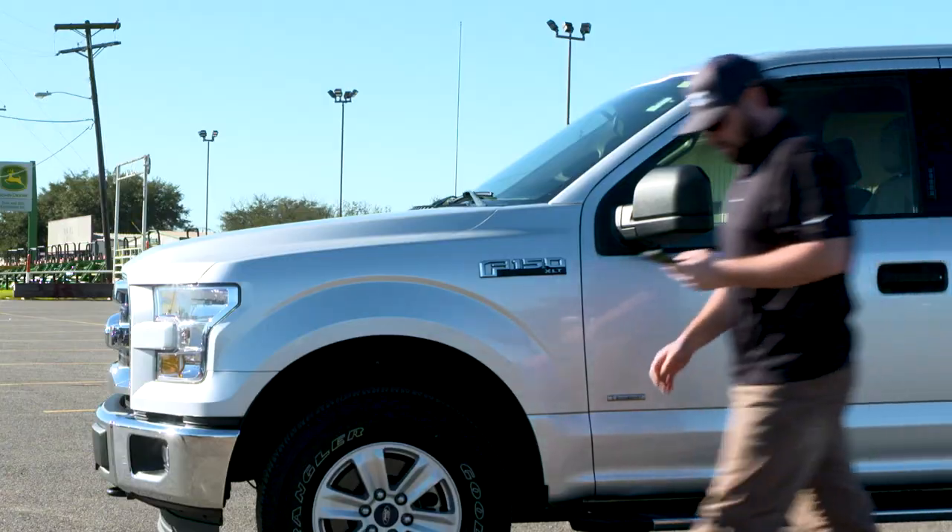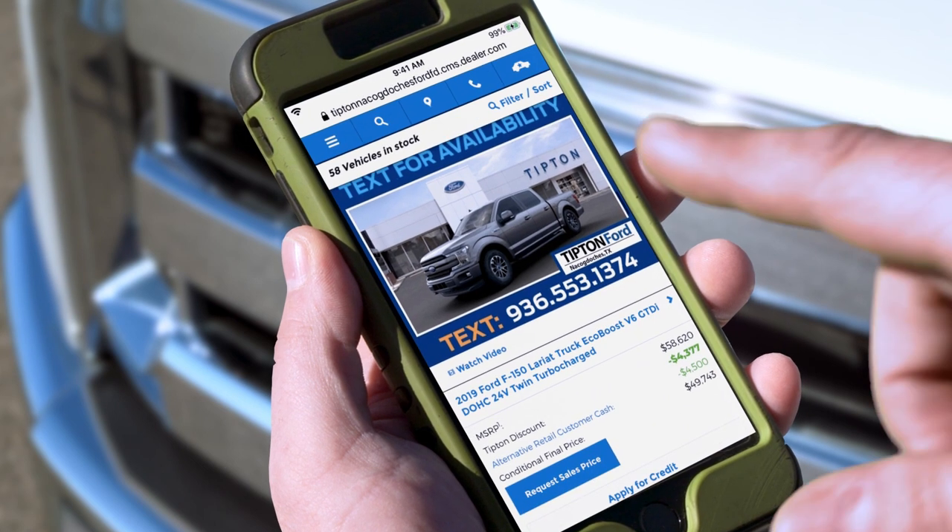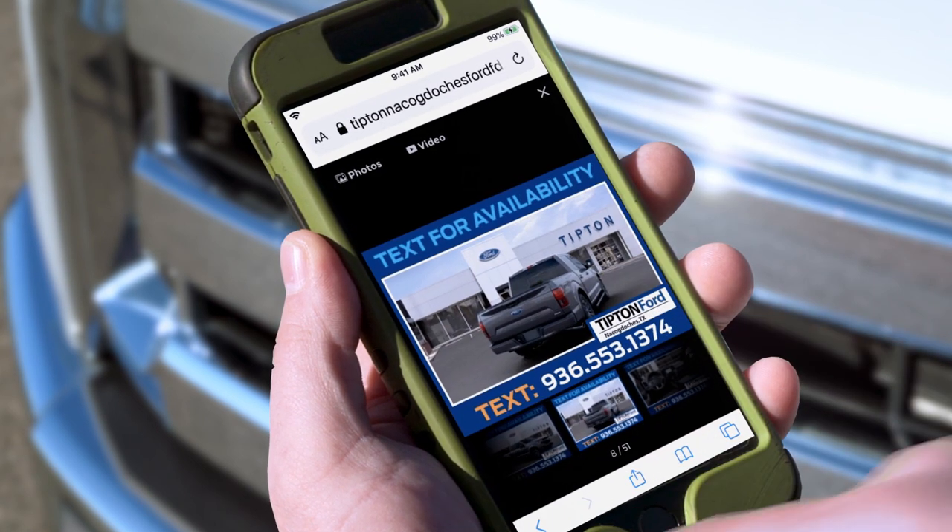Tipton Ford makes it fast, easy, and convenient for you to buy your new truck. Go to TiptonFord.com, pick out the model, color, and features.